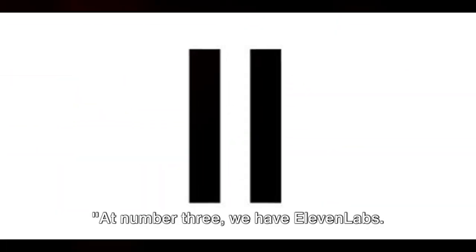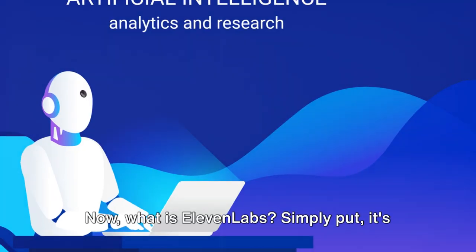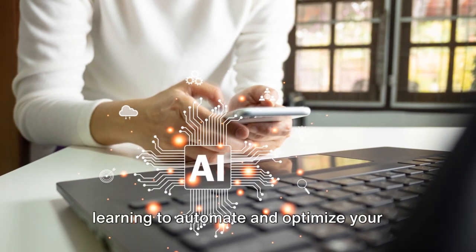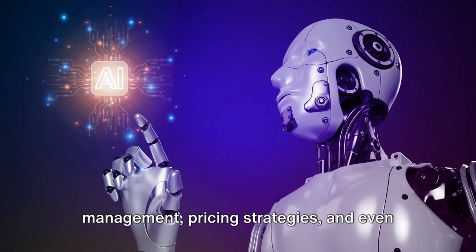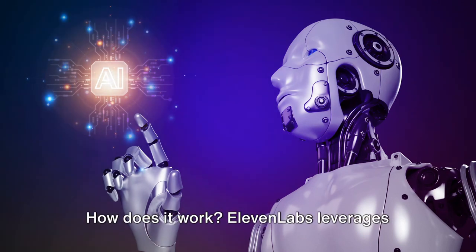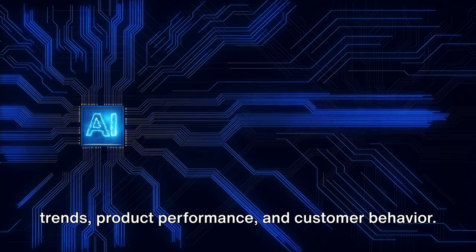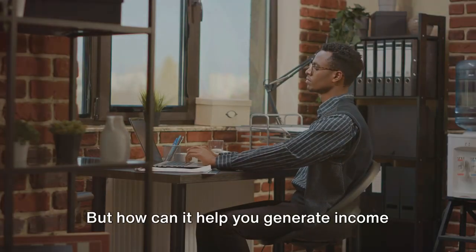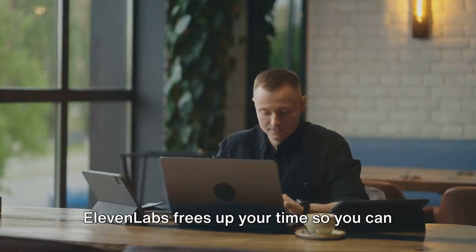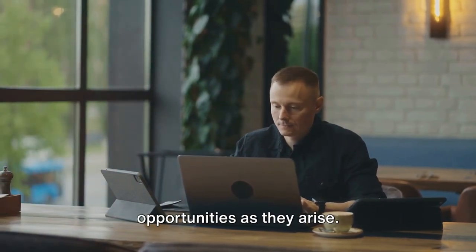At number 3, we have Eleven Labs — a powerful tool that's shaking up the world of online income generation. It's an AI-powered platform that uses machine learning to automate and optimize your e-commerce business. Imagine having a virtual assistant that tirelessly works around the clock, handling tasks such as inventory management, pricing strategies, and even customer service. Eleven Labs leverages advanced AI algorithms to analyze market trends, product performance, and customer behavior, then uses this information to make data-driven decisions, helping you maximize profits and reduce losses. By taking over time-consuming tasks and providing insightful analytics, Eleven Labs frees up your time so you can focus on growing your business. Its predictive capabilities can help you stay ahead of the curve and seize opportunities as they arise.